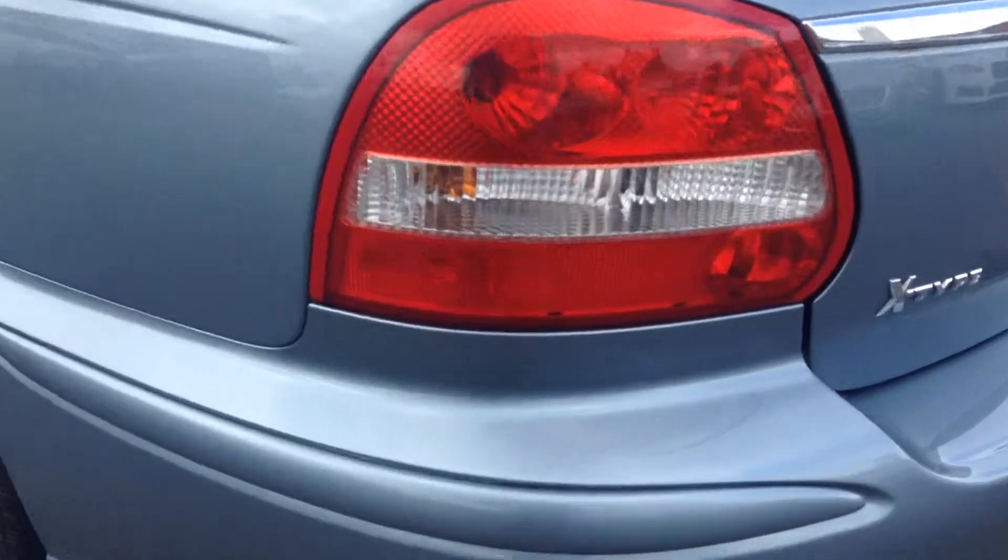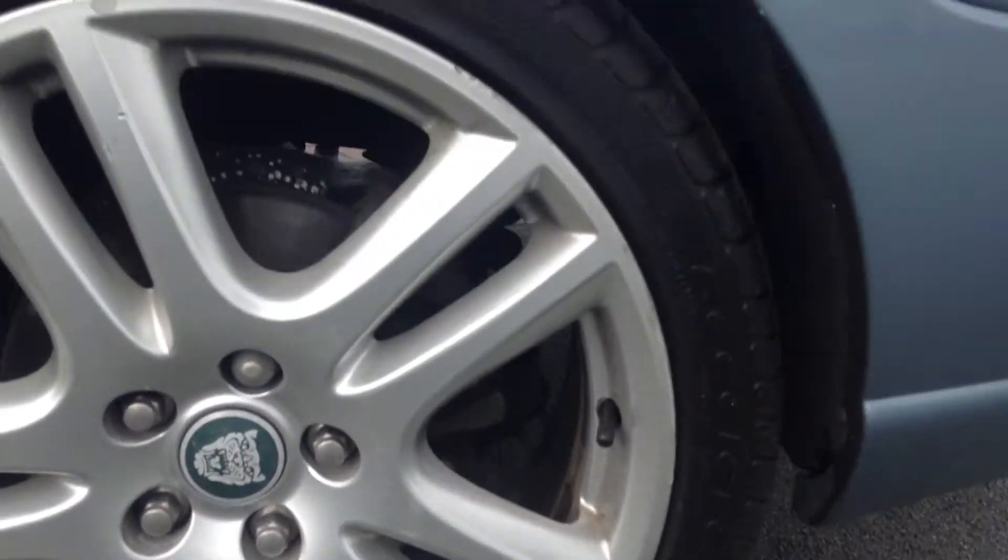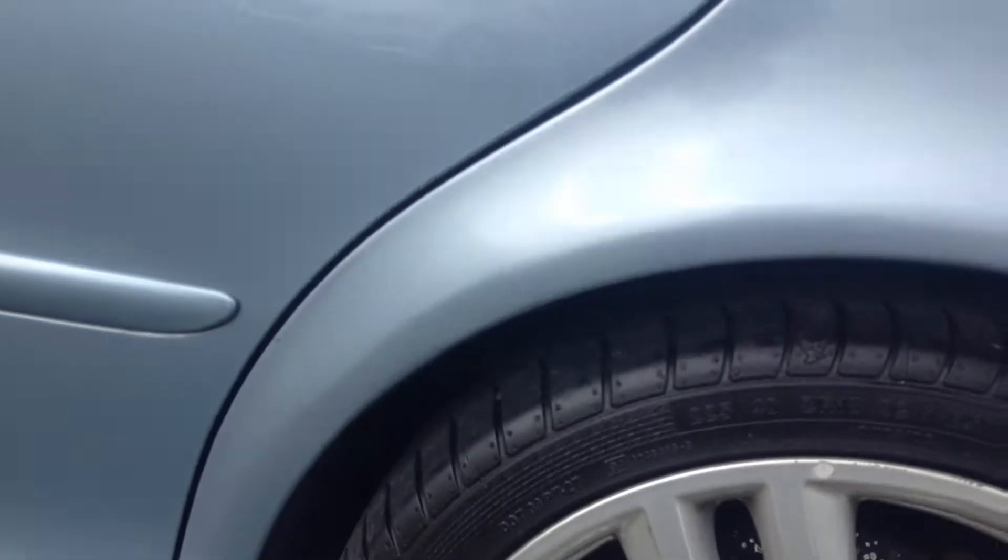Coming round to the nearside of the car — very minor bumper scuff on the corner of the bumper. A local smart repair will sort that out. Looking on the nearside rear wing — that's absolutely fine. Again, a little bit of blistering on that lower window surround, as you can see. The rear tyre is great, but that wheel will require a refurbishment.